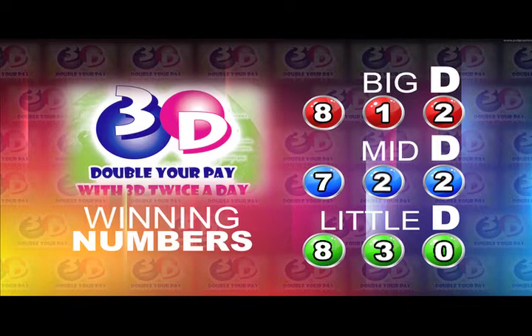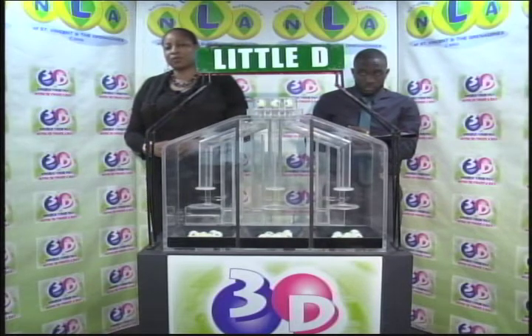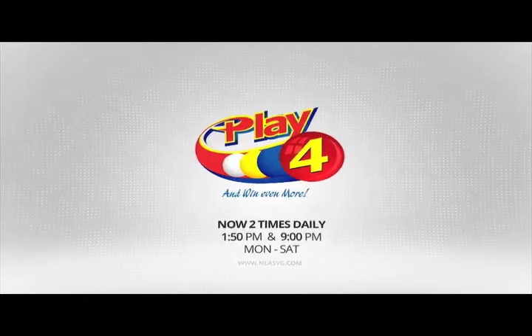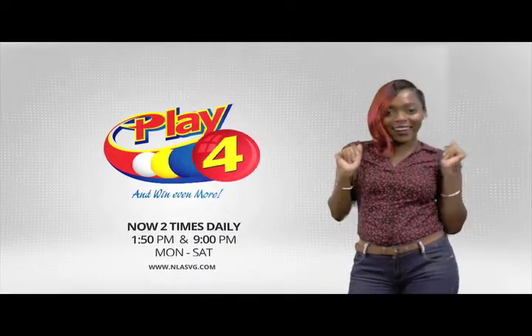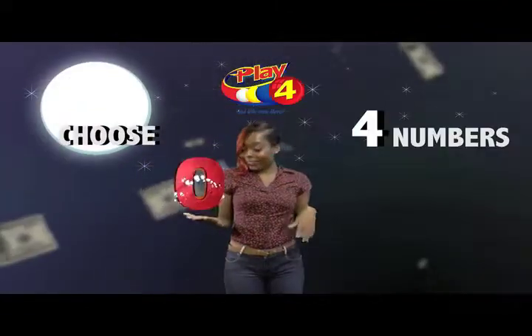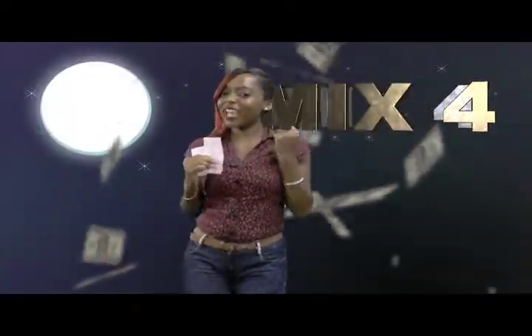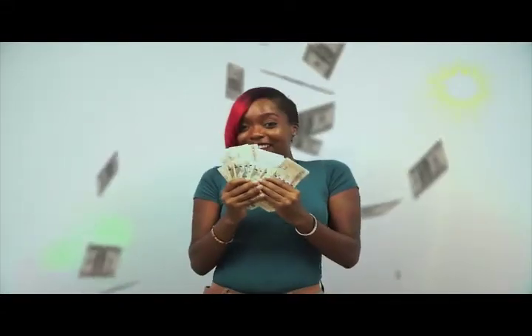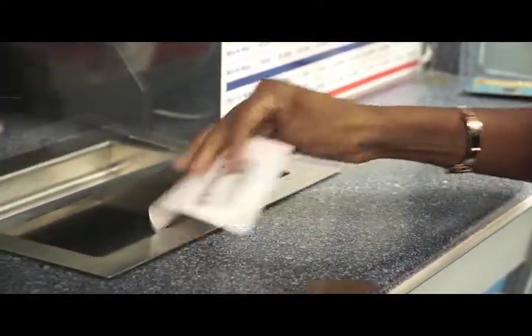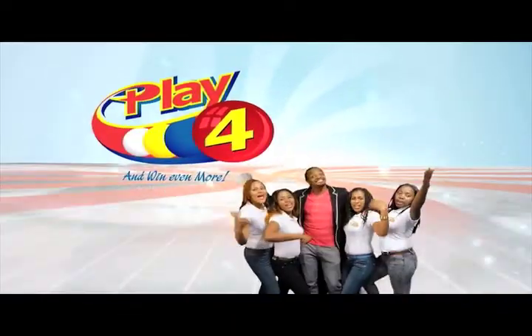I'd like to thank you for playing 3D and remind you our next draw is on Monday at 2. Remember, you can double your pay with 3D twice per day. Stay tuned for the Play 4 draw. Play 4 — here's your chance to win even more from the National Lottos Authority. When you play 4, 2 times daily, choose numbers from 0 to 9 and you can win up to $5,000 with a $1 inline bet. Make 4 and back it up too. There'll be lots of cash waiting for you. Get your tickets Monday to Saturday for the Play 4 midday draw at 1:50pm and the Play 4 night draw at 9pm. So easy to play. Play 4, you win even more.